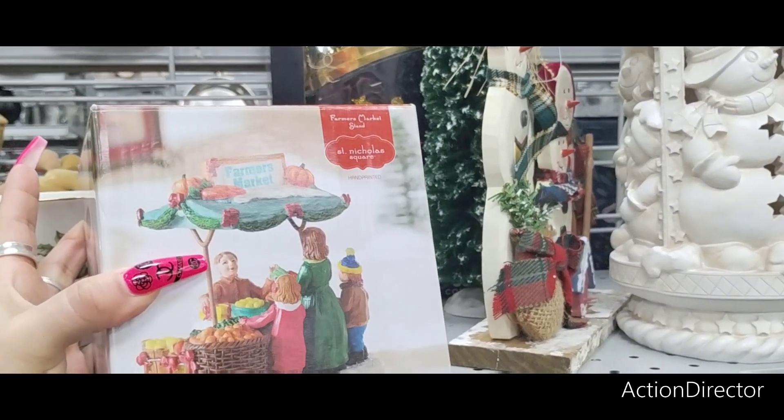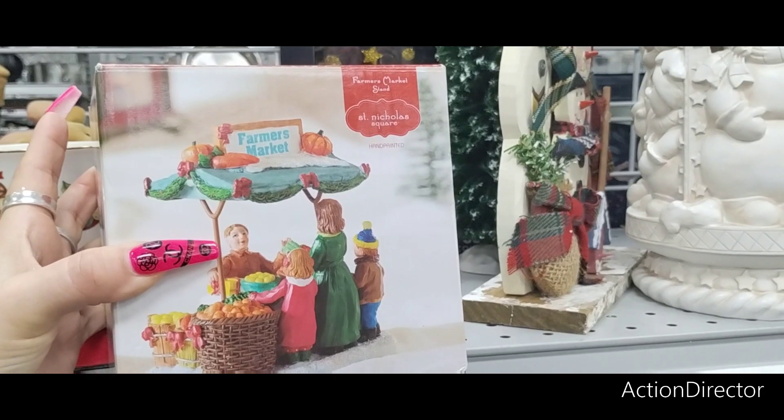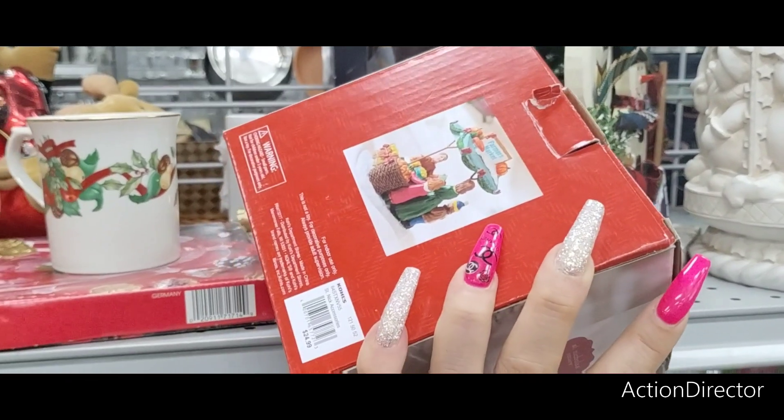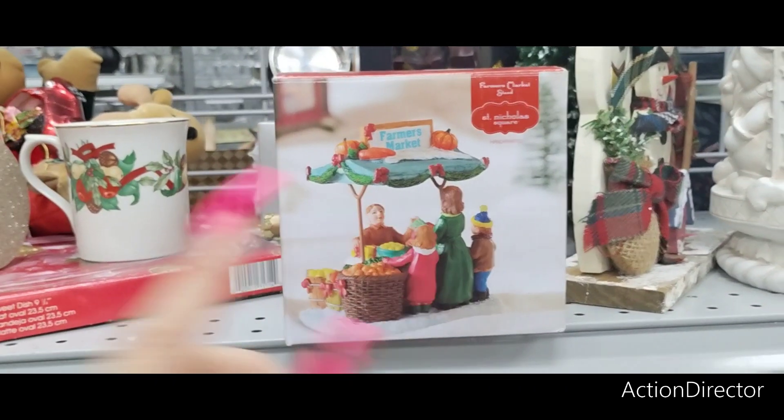St. Nicholas Square — look at how cute. Farmer's Market. Someone said it was Kohl's. This is $5.99. It is Kohl's — it was $24.99 at Kohl's. So if you're into that, this is going to be a good deal for you.